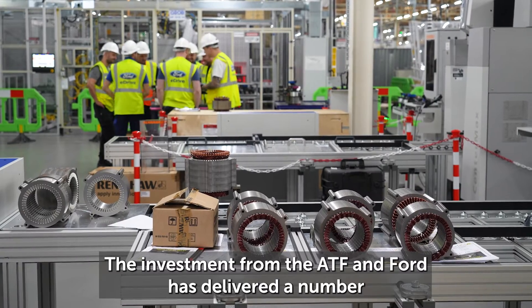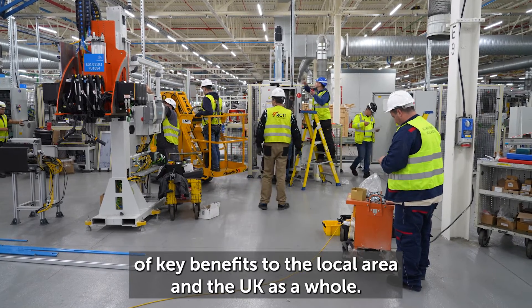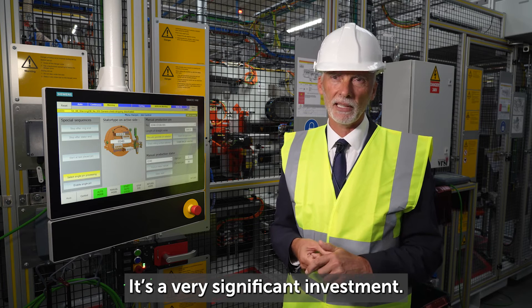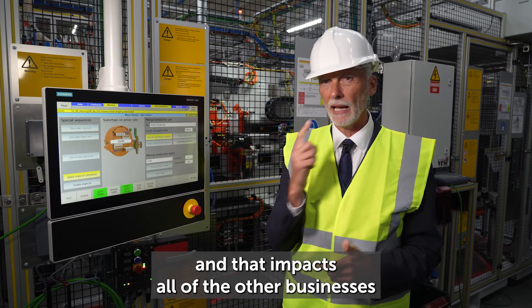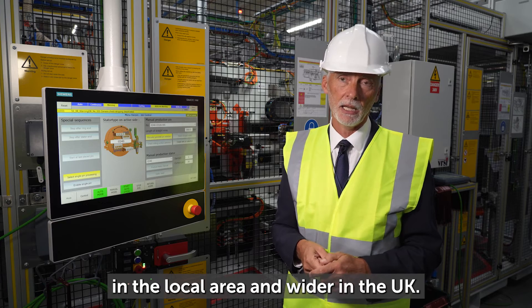The investment from the ATF and Ford has delivered a number of key benefits to the local area and the UK as a whole. We've got over 500 jobs safeguarded here at Halewood. It's a very significant investment — our total investment will be something in the order of 380 million pounds, and that impacts all of the other businesses in the local area and wider in the UK.